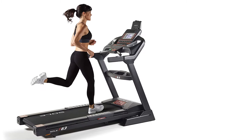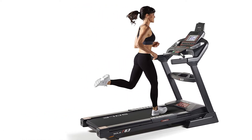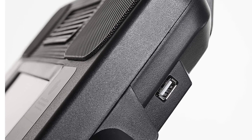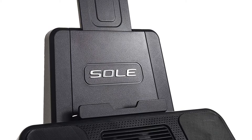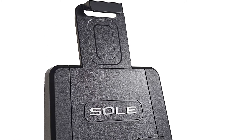New for this year, the F63 now includes an integrated tablet holder, allowing you to use your smart devices to watch shows or follow your workout routines. Included is a USB port, a 1¼-mile track feature, and a peak and valley graph for different programs. Built-in speakers allow you to hook up any MP3 player, iPod, etc., for easy listening.